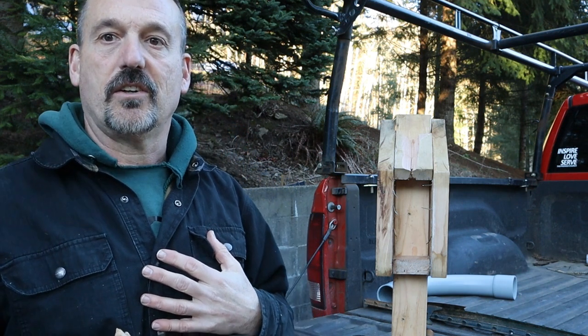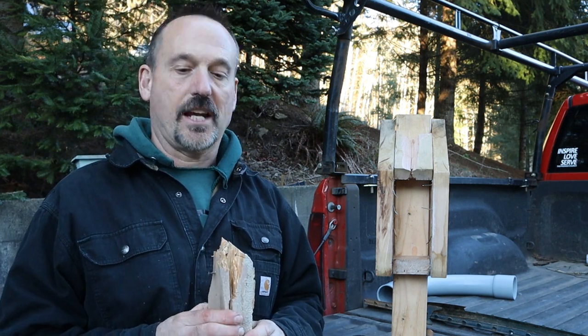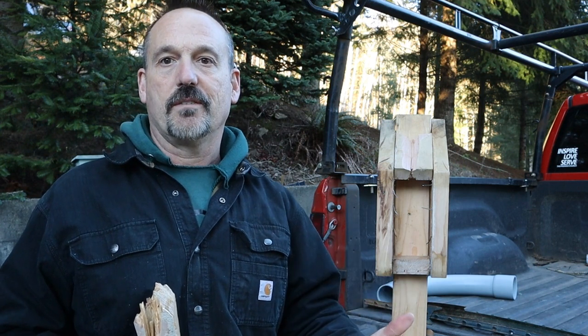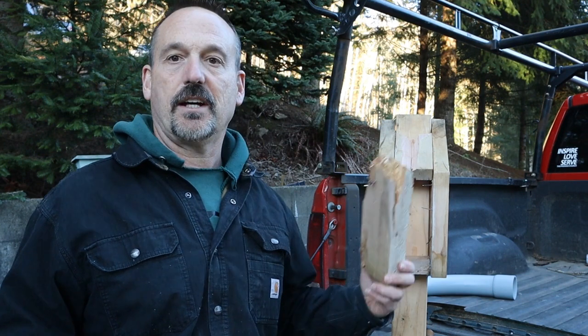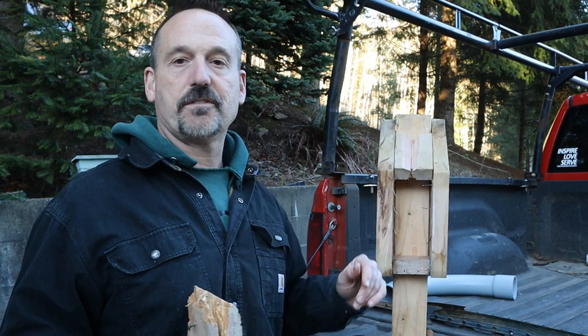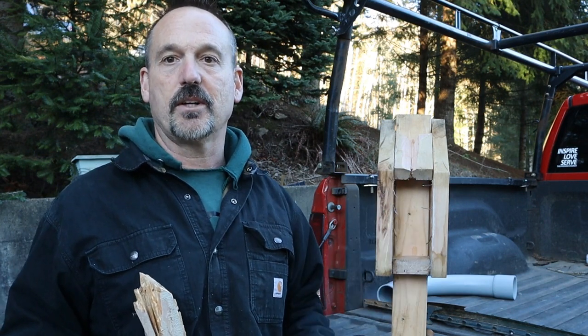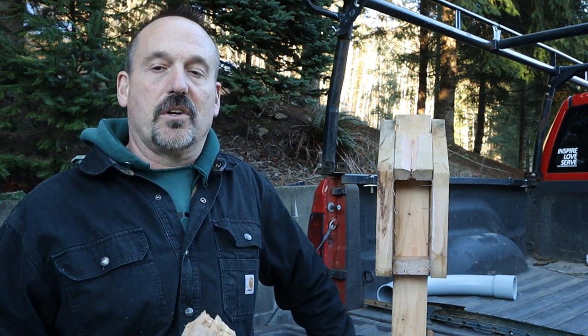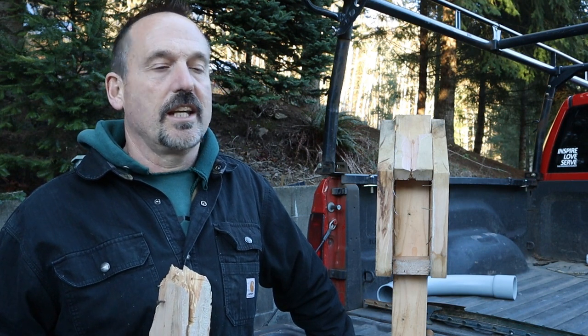So whoever broke in probably got away with over a hundred dollars. Not that that's going to cripple me financially — this is just spending cash for me — but it's enough that it rewarded him, and he's probably going to want to do it again. When I fix this and put something similar back up, he's going to see it and think, 'Hey, I got over a hundred dollars last time, I'm going to do this again.'